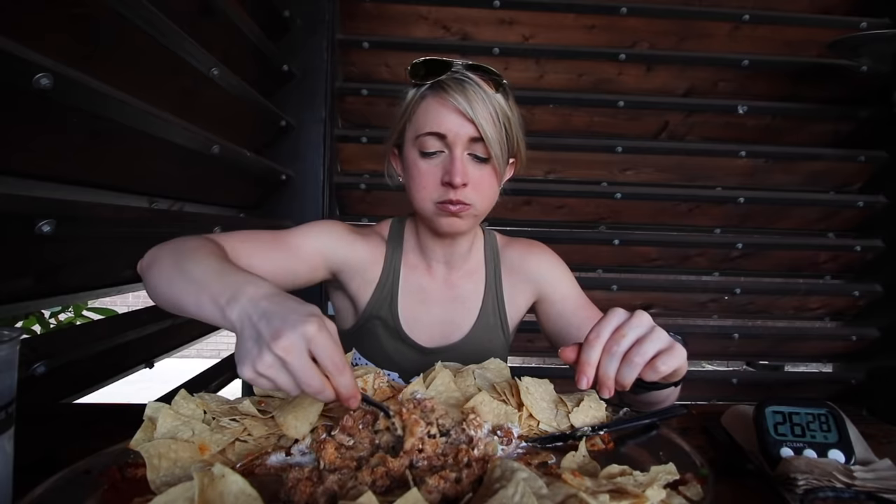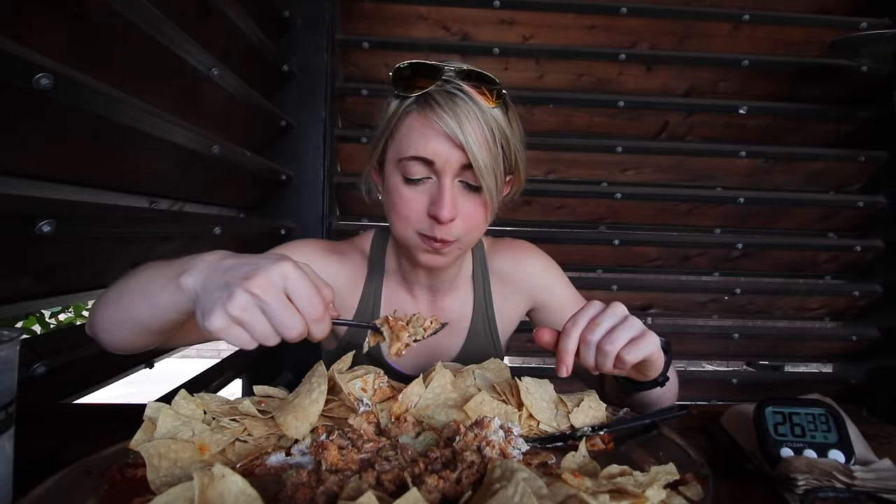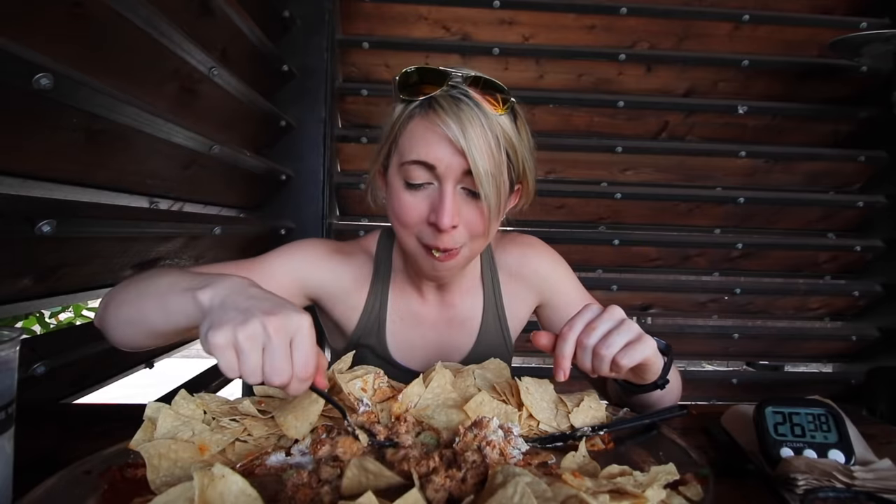Someone asked if I was trying to set a record, but no — just trying to finish it. They mentioned I was good on time, but noted the chips were going to take a long time.